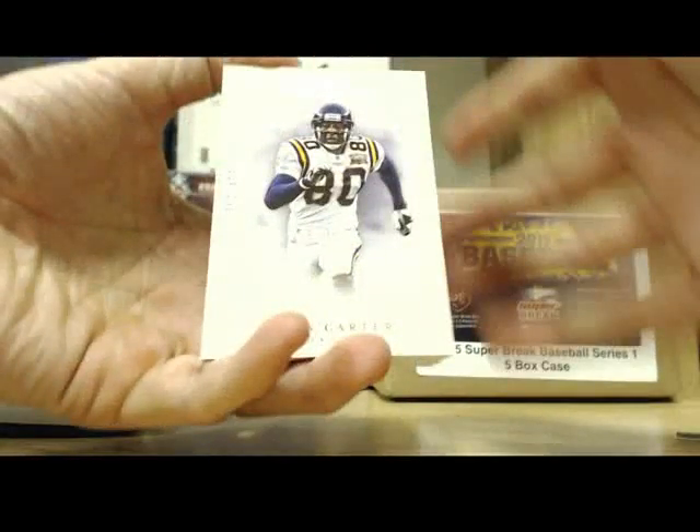Here we go, pack two. There's an extra card in here. What do we got? You got a Chris Carter base card, 302 of 499. Next, you got a Joe Flacco, 9 of 499. Next, you got a Matt Ryan Prime Proof, 20 of 99. Nice parallel.